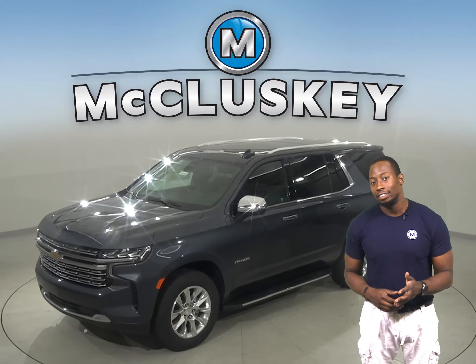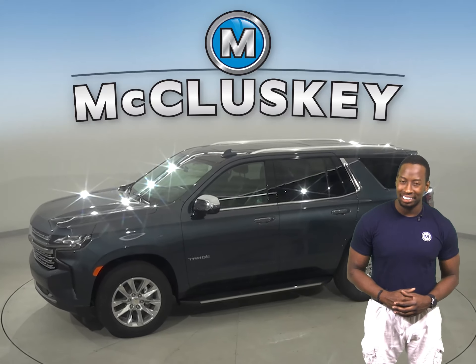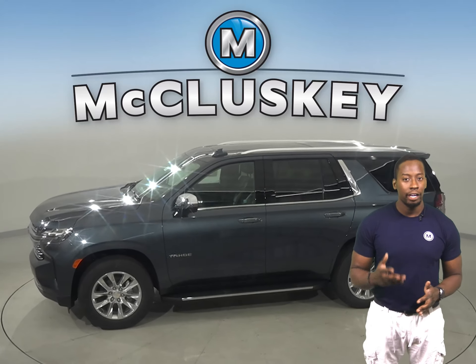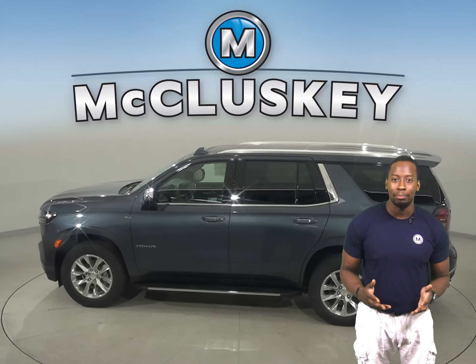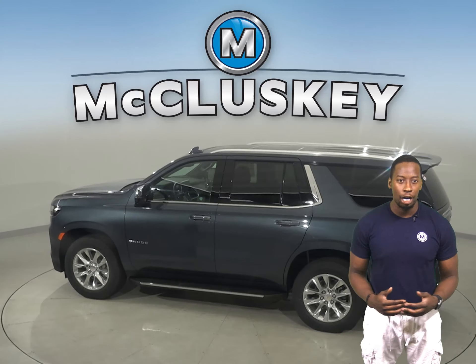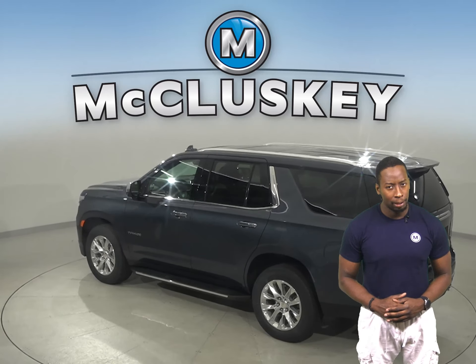If you've been considering the 2021 GMC Yukon, then let me turn your attention to the 2021 Chevrolet Tahoe. The all-new Tahoe offers six trims, each carefully refined to help you find your perfect blend of eye-catching design and premium comfort.